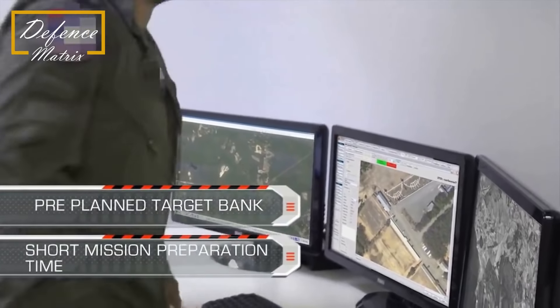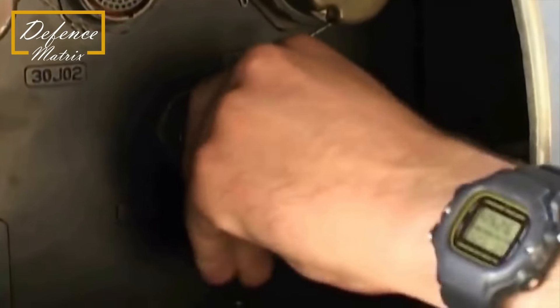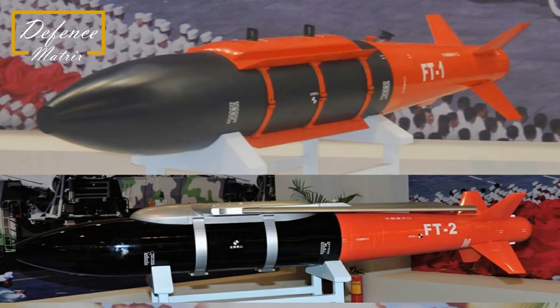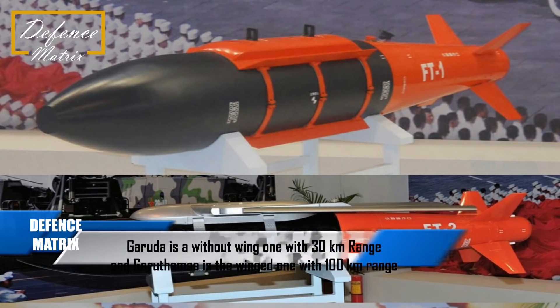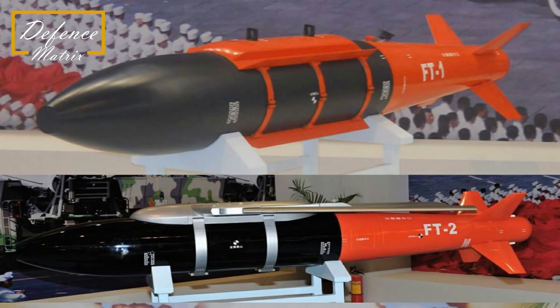इसलिए दोनों को साथ में रखकर compare करेंगे और दोनों की significance को अलग-अलग समझेंगे। DRDO के smart glide bomb program में दो bombs हैं - Garuda और Garutma। जो Garuda है वो बिना wing का bomb है और उसकी range करीबन 30 km की है। वहीं Garutma में wings लगाए गए हैं glide करने के लिए और उसकी range करीबन 100 km की है।